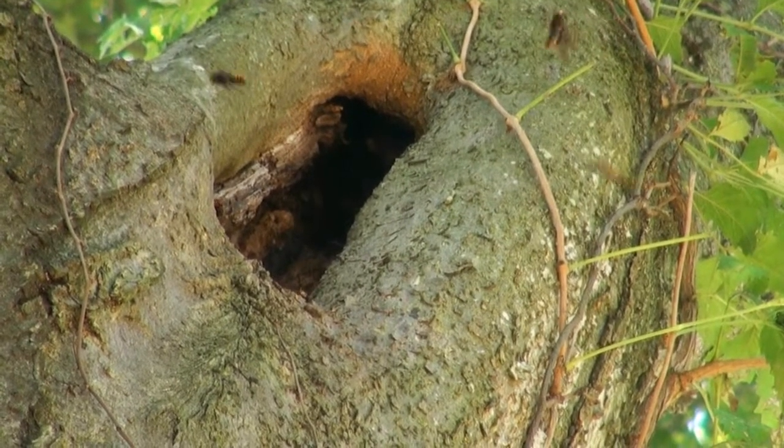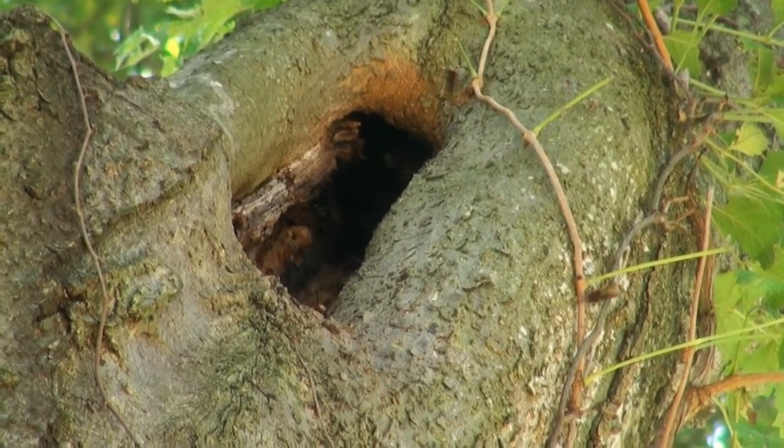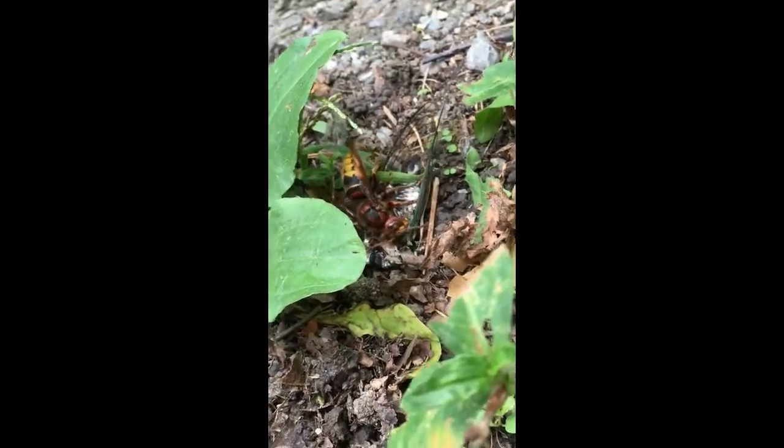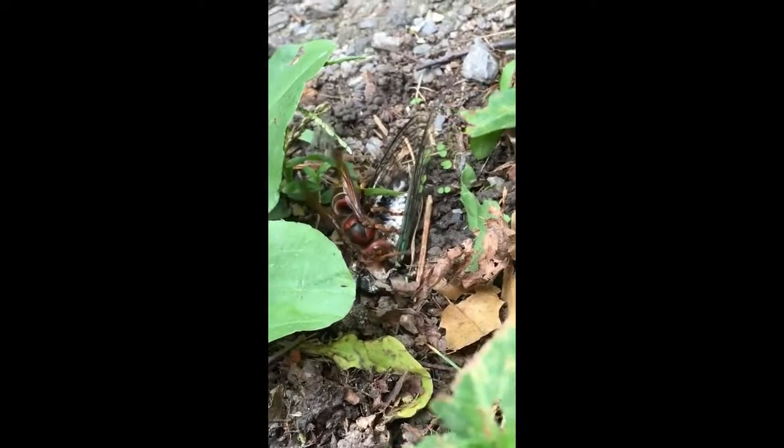In the wild, European hornets are found nesting in tree hollows. To produce the next generation of hornets will require lots of food. Here you see a hornet dismantling an annual cicada, a rich source of protein.